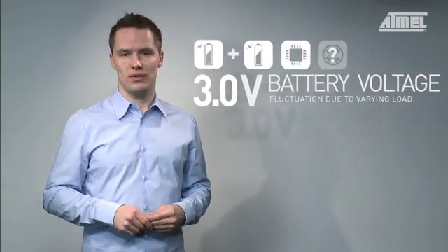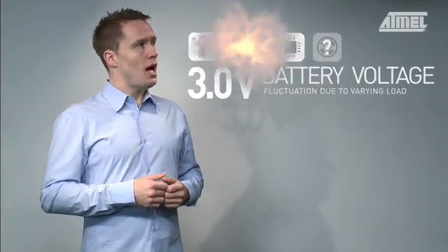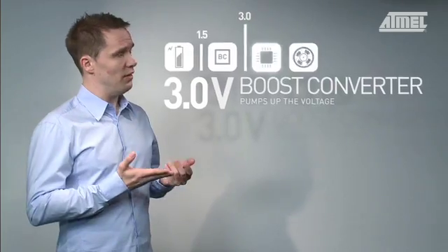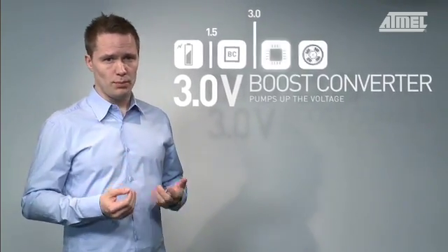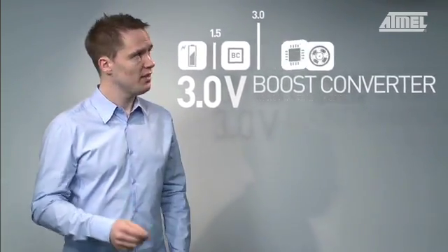Now, these are obvious inconveniences, so what can we do about them? A boost converter is a device that converts a DC voltage to a higher level. It is a class of switching mode power supply that typically doesn't require many components. So, how about integrating this into a microcontroller? This is exactly what we have done with the new tiny 43U device.